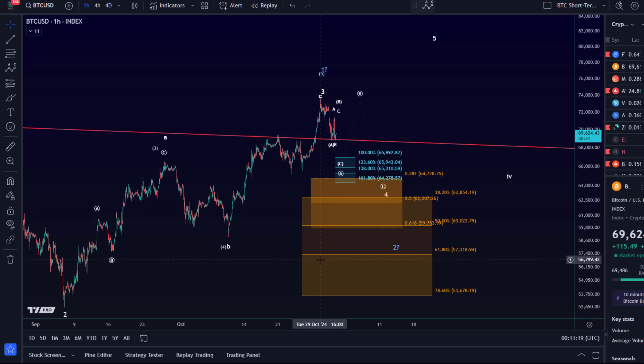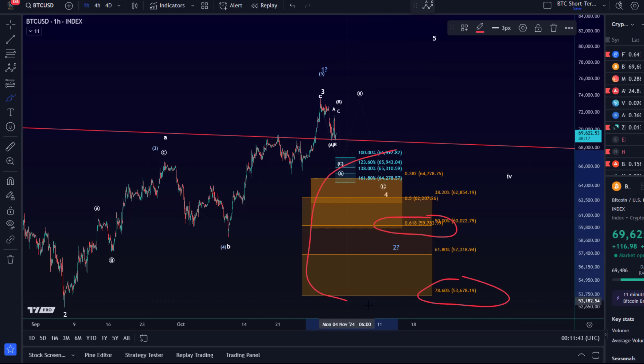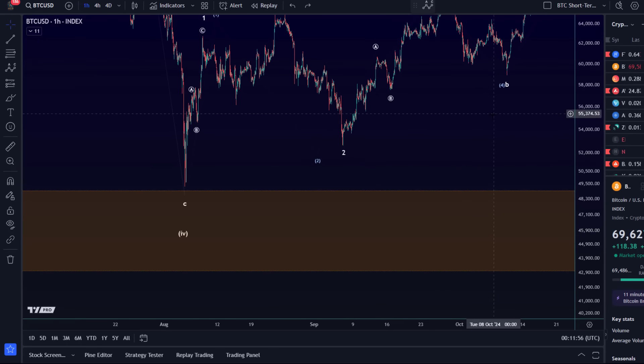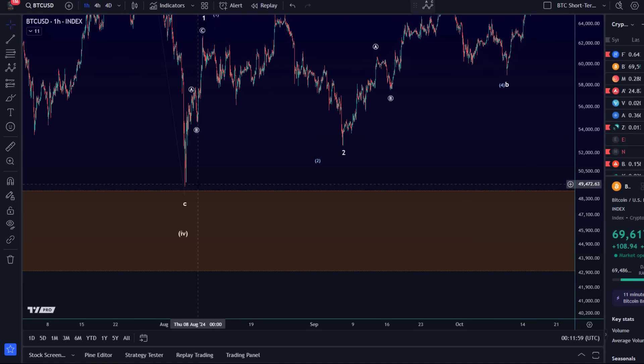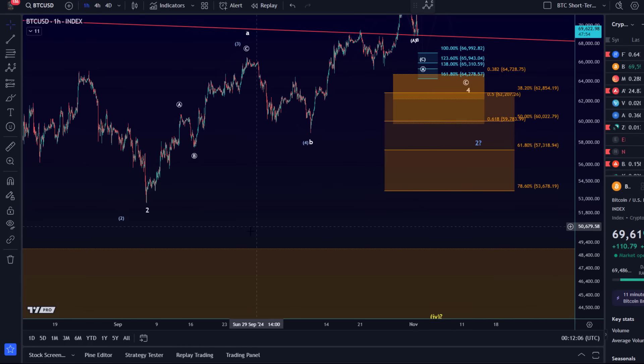The price could use those Fibonacci support levels as a jump-off point to start the next larger rally, so I would see this entire move down as a range. Key support for the white count — which is a fourth wave pullback — is the 61.8% retracement at 59.8k. Below that level it's more clearly the blue count, with key support at 53.7k. This is all a range; only below 53.7k is the direct move to the upside likely not going to happen. These are the support levels relevant for the idea that a larger degree fourth wave bottomed in August.